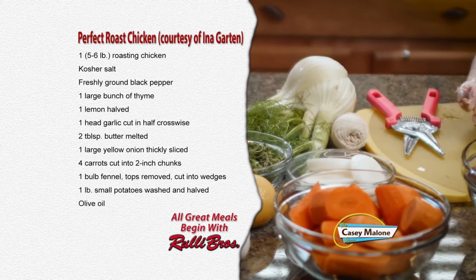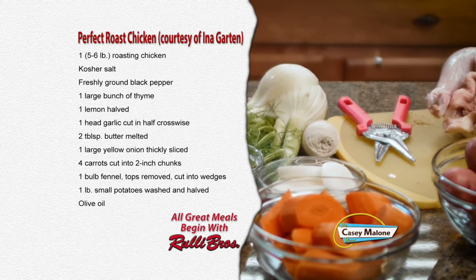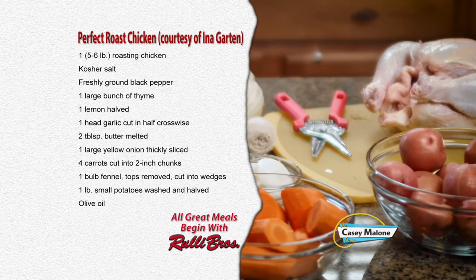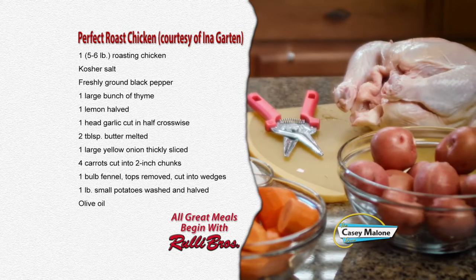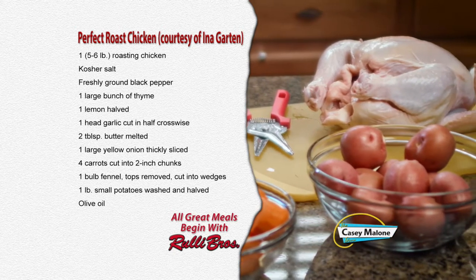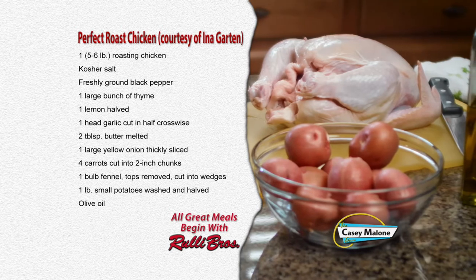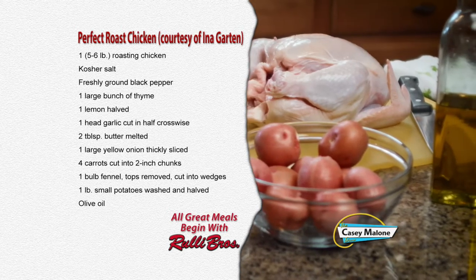We are going to go over the ingredients, and Carla Miller is going to roast a chicken. For this recipe you'll need: one five-to-six pound roasting chicken, kosher salt, freshly ground black pepper, one large bunch of thyme, one lemon halved, one head of garlic cut in half crosswise, two tablespoons of butter melted, one large yellow onion thickly sliced, four carrots cut into two-inch chunks, one bulb of fennel tops removed cut into wedges, one pound of small potatoes washed and halved, and olive oil. When you go to buy a chicken, look for one that doesn't have hormones and antibiotics — more natural — because they really will taste better, and you don't want to go more than six pounds.